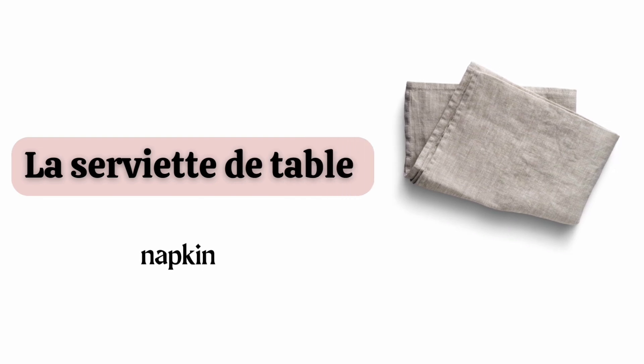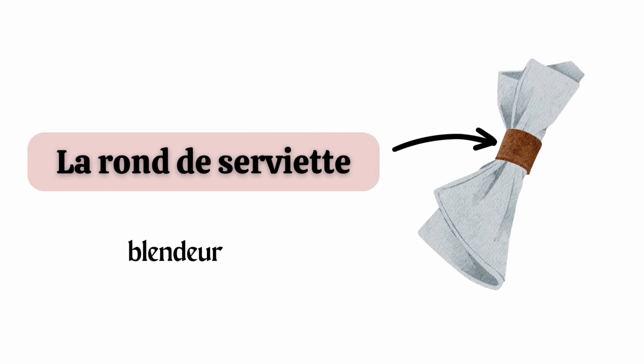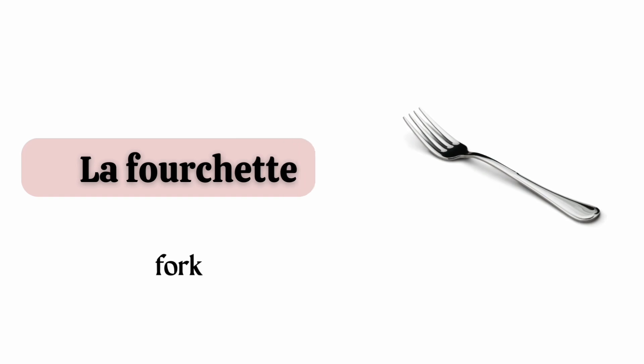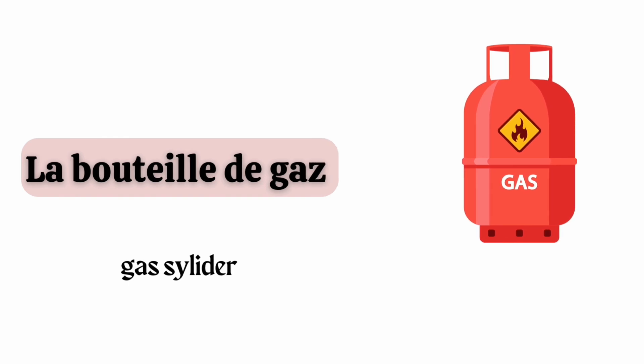La serviette de table. La rond de serviette. La fourchette. La bouteille de gaz.